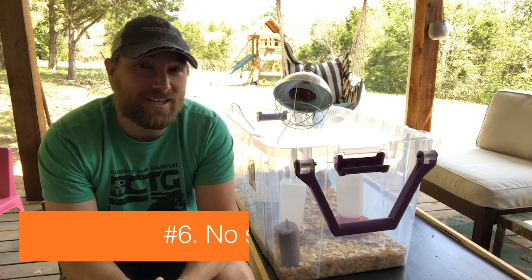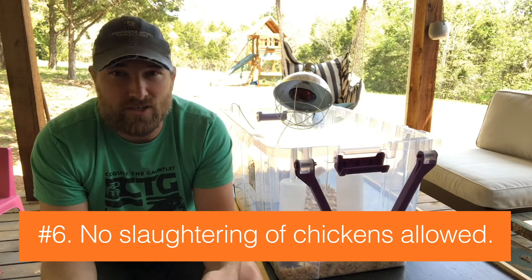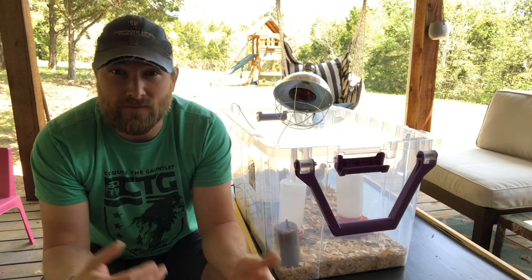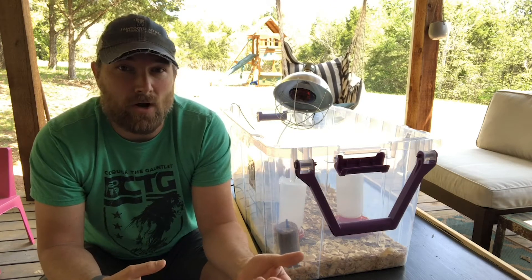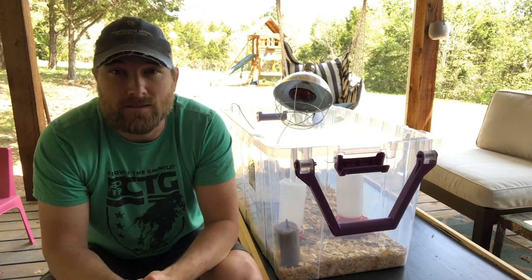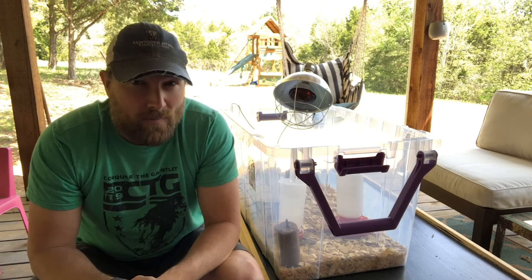Number six, this probably isn't a concern for most people, but you aren't allowed to slaughter your chickens. So make sure you get a production breed and not a meat bird. There's a difference in breeds — some produce lots of eggs, some are large and are good for meat — so pay attention to that.